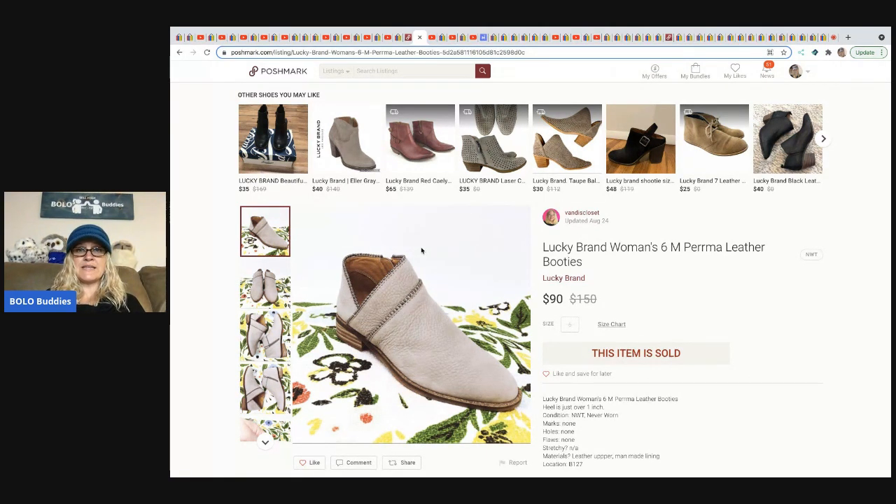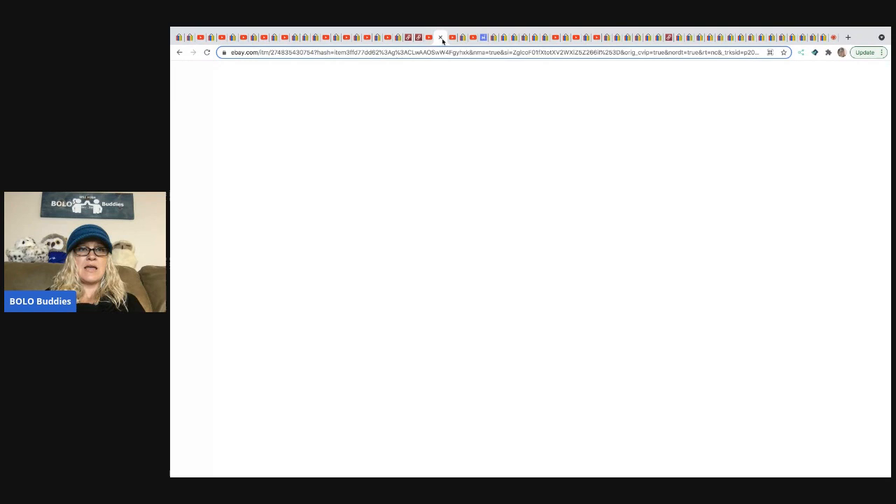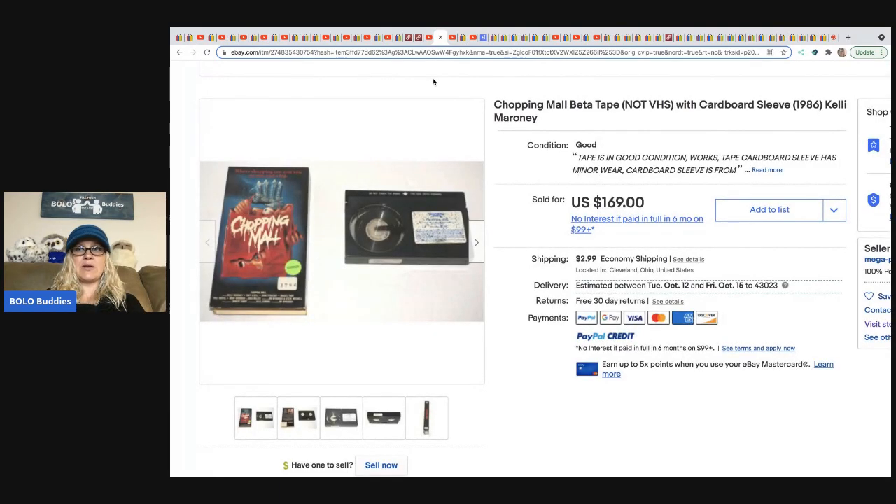The Goodwill bins is a Goodwill outlet where they sell things by the pound. The next item is sold by Anytime Picker — he has a reseller channel that's growing, with bolo content featuring two items at a time, plus other reseller content. Definitely check him out.